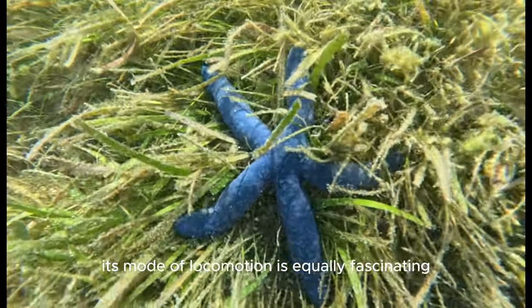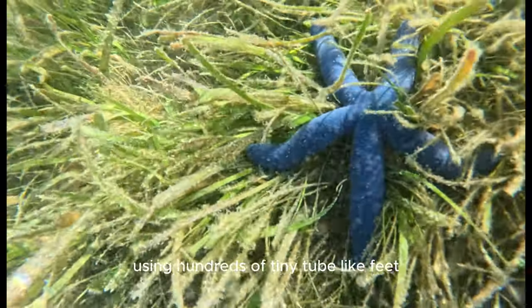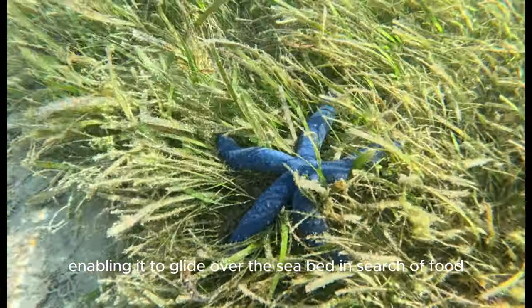Its mode of locomotion is equally fascinating. The Blue Sea Star moves gracefully using hundreds of tiny, tube-like feet located on its underside, enabling it to glide over the seabed in search of food.